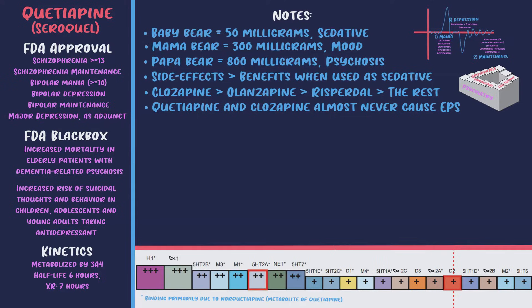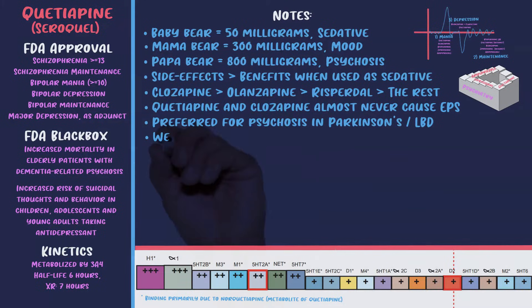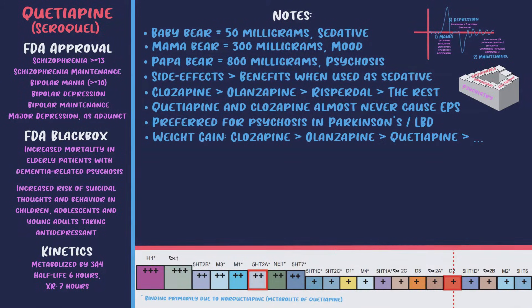The pines are a good option for patients who experience EPS on another medication. Quetiapine may be the preferred antipsychotic for psychosis in Parkinson's and Lewy body dementia — it's probably the most widely used for Parkinson's psychosis along with clozapine, and a lot of people use Seroquel first because of clozapine's side effects. Regarding side effects, significant histamine blockade means a lot of sedation and weight gain — probably less than clozapine and olanzapine but more than other antipsychotics.